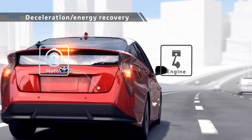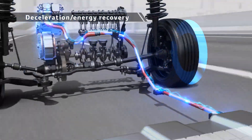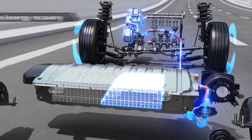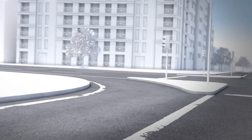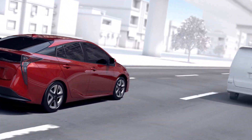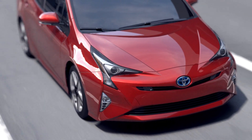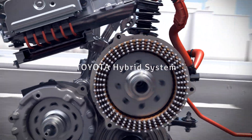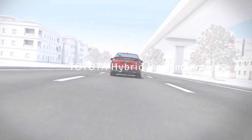During deceleration, the rotation of the tires drives the motor to generate electricity, storing the power into the batteries for reuse. In this way, a Toyota hybrid vehicle runs the engine in a rotation range in which the engine has good efficiency, matching the driving conditions and reusing energy that has been wasted until now to achieve low fuel consumption driving. The Toyota hybrid system is advanced technology that achieves both driving fun and superior environmental performance.